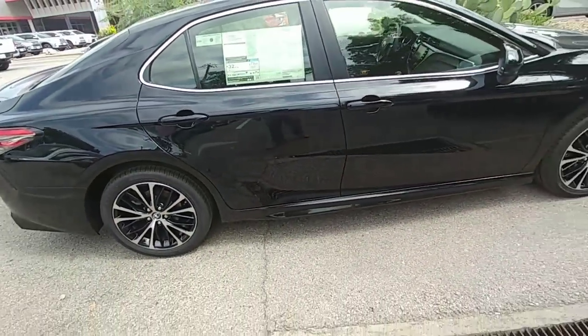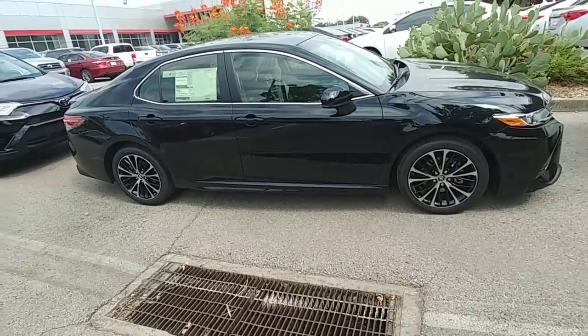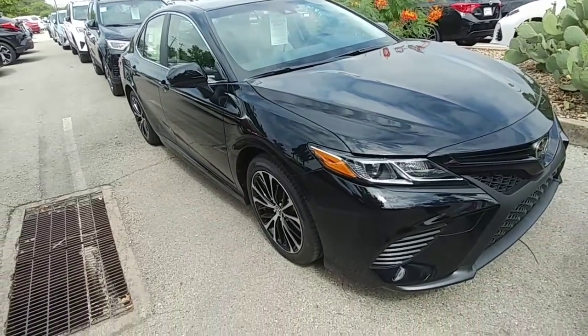Alright, that was just a quick walk-around. Hope you guys enjoyed the video. Let me know if you want to come get a Camry.